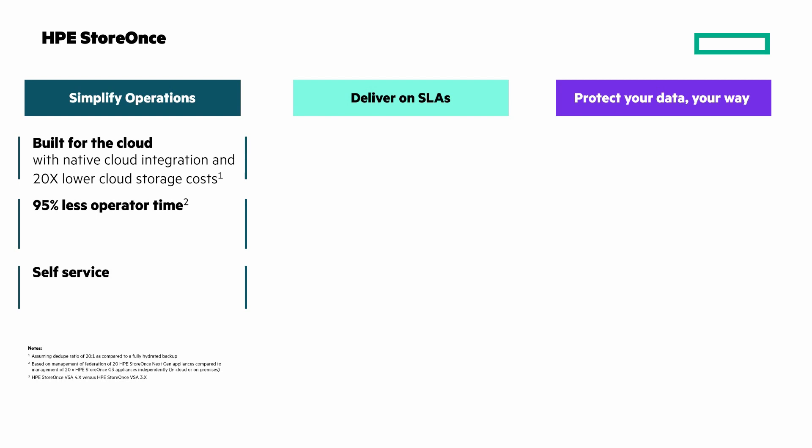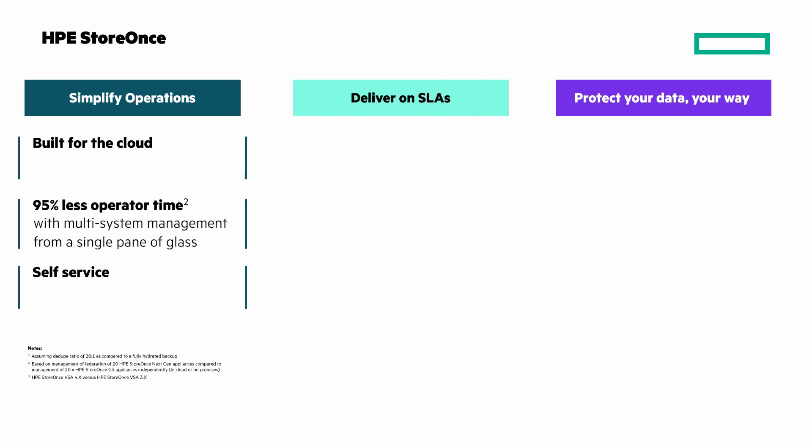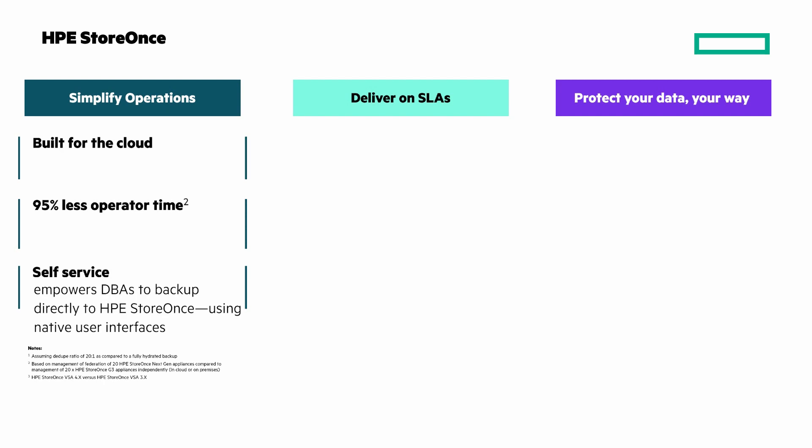First, simplified operations. Built for the cloud with cloud-native integration and 20 times lower cloud storage costs. 95% less operator time with multi-system management from a single pane of glass. Self-service empowers DBAs to backup directly to HPE StoreOnce using native user interfaces.